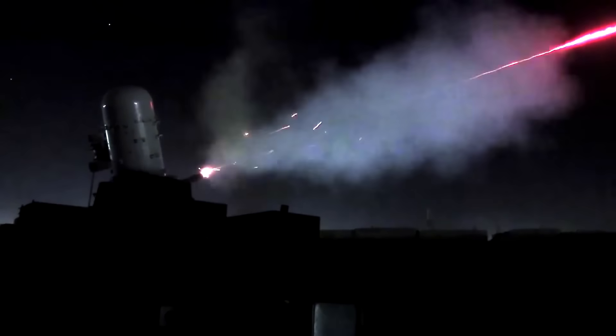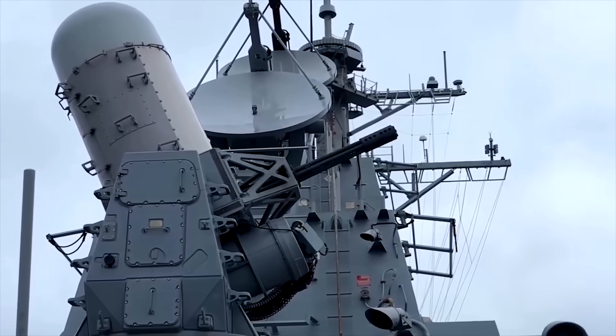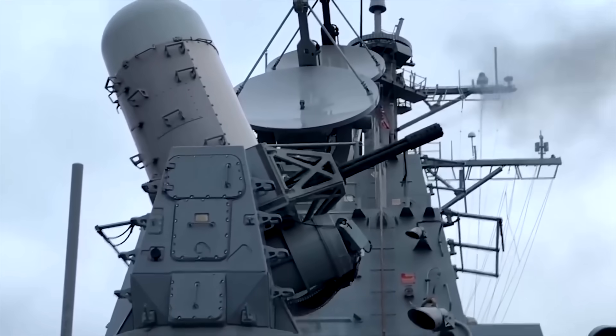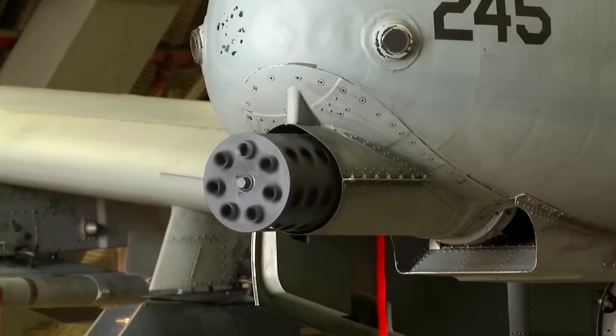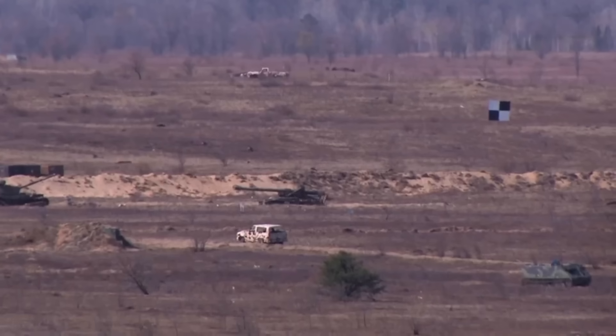A lot has changed since then, but the popularity of the M61 has not. General Electric sold off its armament division to the Martin Marietta Corporation, which later became a part of Lockheed Martin. Lockheed was then bought by General Dynamics, and this is who controls the M61 today.